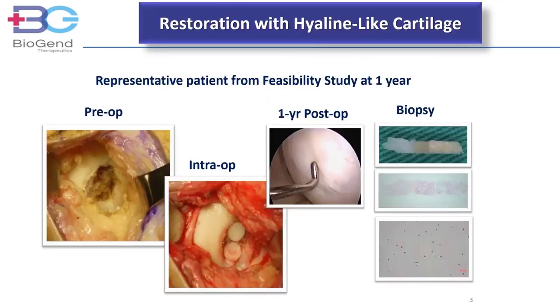Does it work? This patient received two plugs. The defect was fully covered with repair tissue after one year. A similar second look is observed for every patient that consented to arthroscopy examination and biopsy at one year follow-up. The repair tissue shows hyaline-like cartilage.